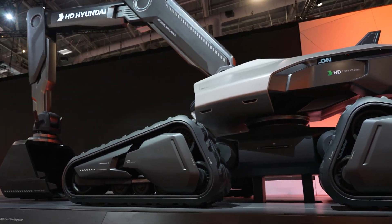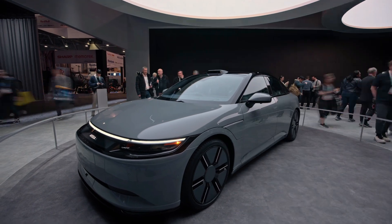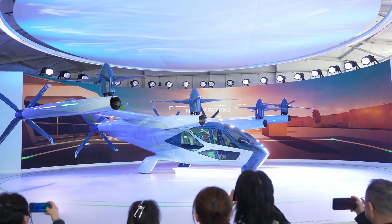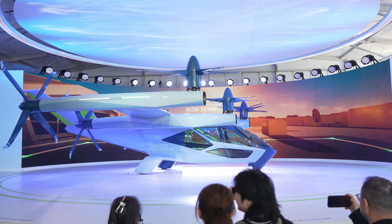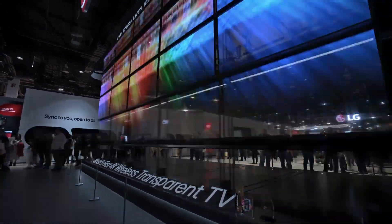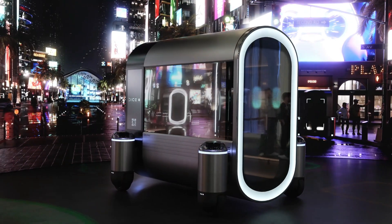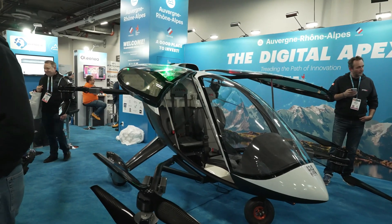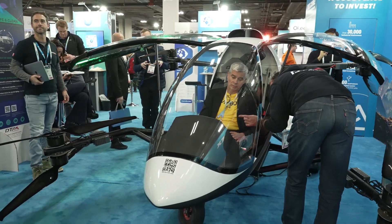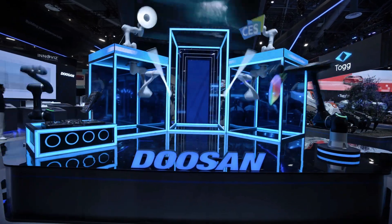I didn't realize that Hyundai was getting so much into the construction field. But there were many different smart cars at the convention, as well as flying vehicles — several different concepts for flying vehicles unveiled at the show, keeping things very interesting.